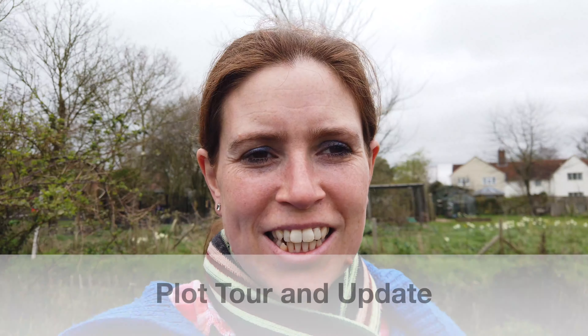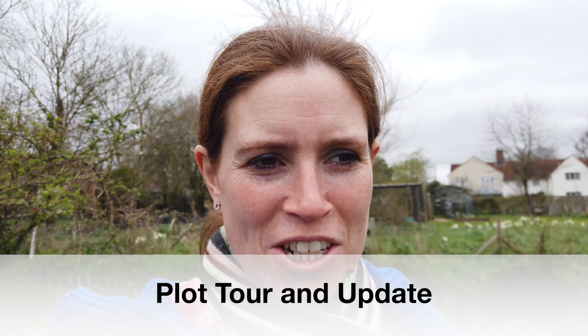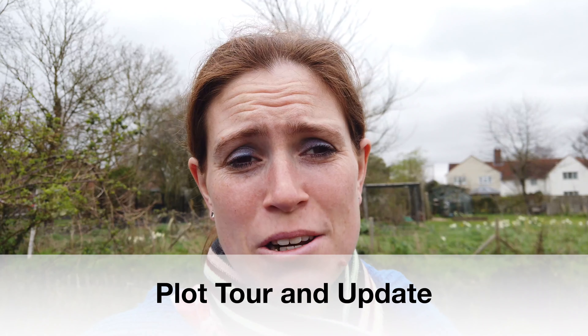Hello and welcome to Bethan's kitchen and garden. Today I'm over on the plot which still has a little bit of something going on, so I thought I would show you what is growing over here, what I've still got left to move, and how the plot is looking at this time of year.